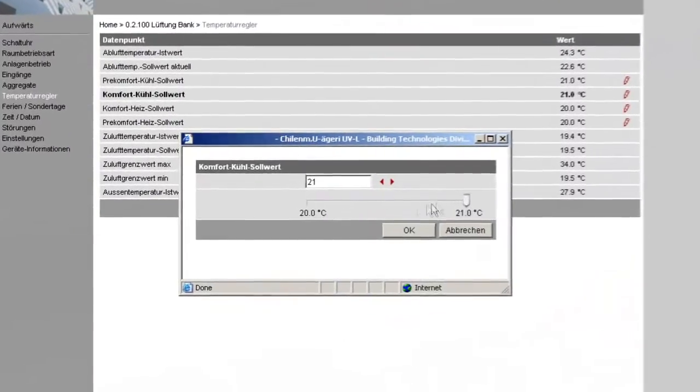Thanks to the web server, we can operate and monitor the entire plant via the Internet from any PC. Should faults occur, we get automatically alerted via text message and can take immediate action if required.